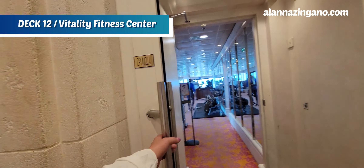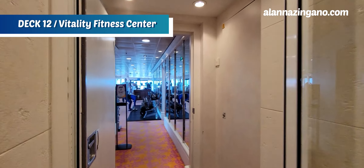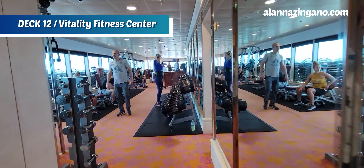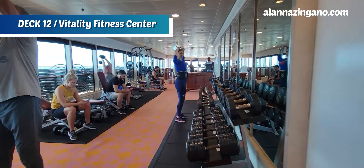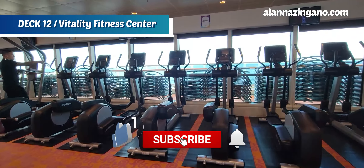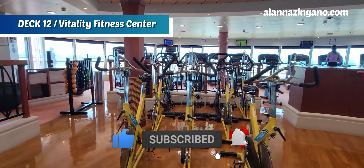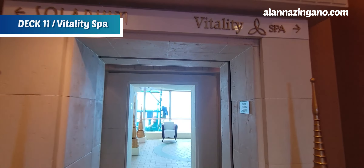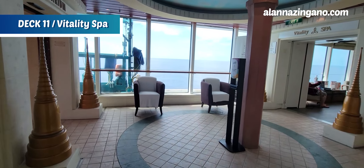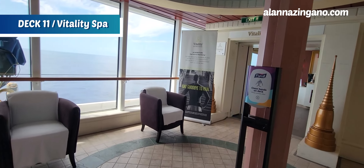Inside we have the Vitality Fitness Center. If you're looking to do any exercise throughout your cruise you can here — they have all the free weights and machines. If you're enjoying the video, make sure to hit the thumbs up and subscribe for more videos like this! We've arrived at deck 11 and the forward of this ship, which is the entrance into Vitality Spa.